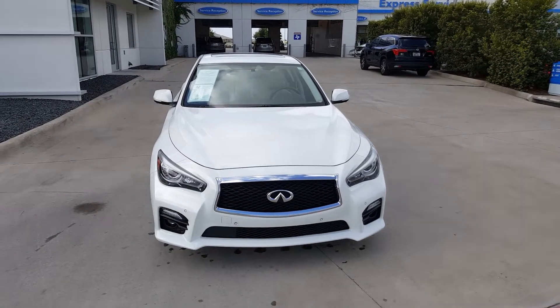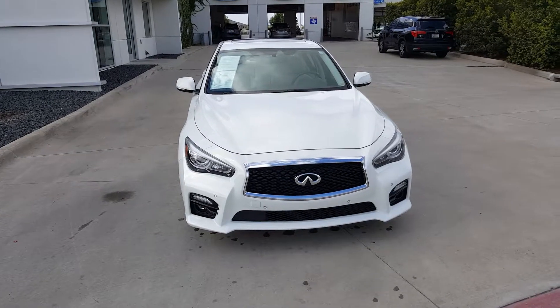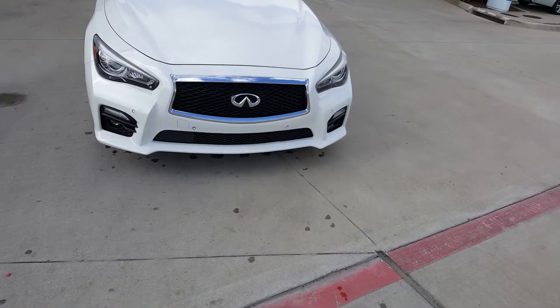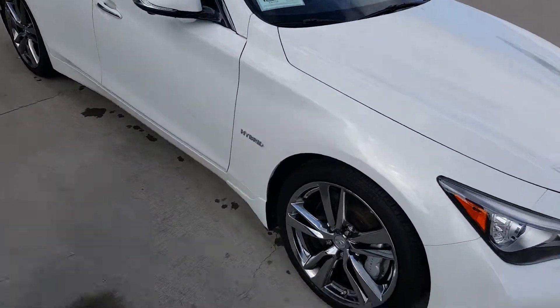Hi, this is Q with Honda Cars in Rockwall, 1550 East I-30. Just want to give you a bird's eye view of the 2014 Q50 Hybrid Sport. V6 engine, 7-speed transmission.